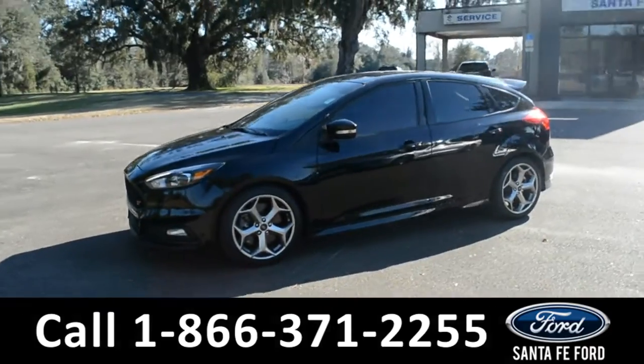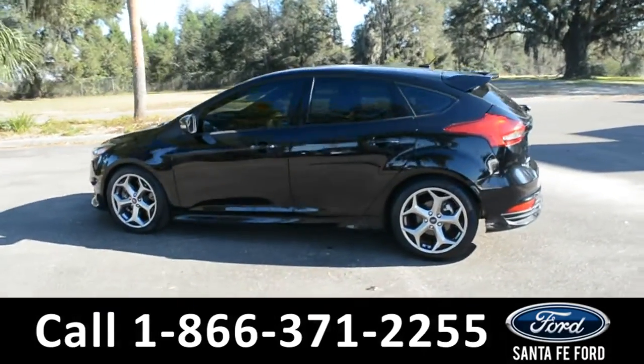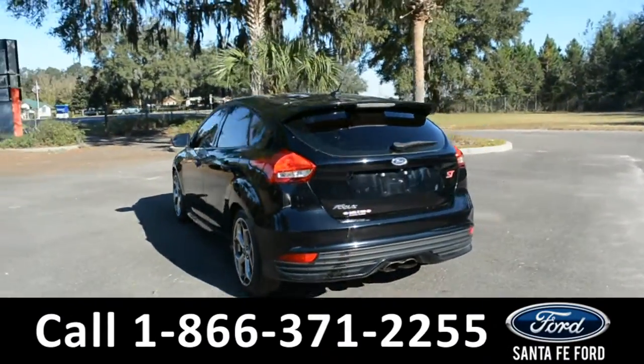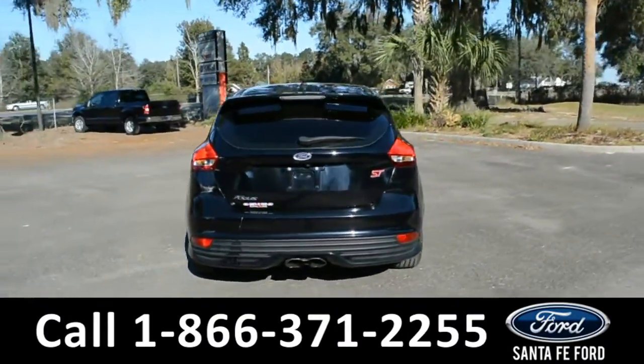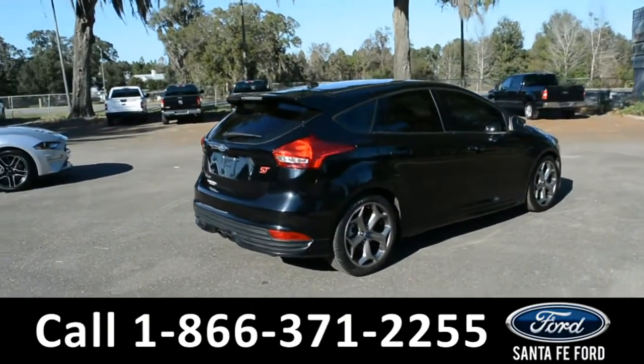This vehicle is a 2017 Ford Focus ST Edition. This vehicle comes equipped with fog lights, alloy wheels, tinted windows, a rear spoiler, remote keyless entry, remote trunk release, and a digital keypad door lock.